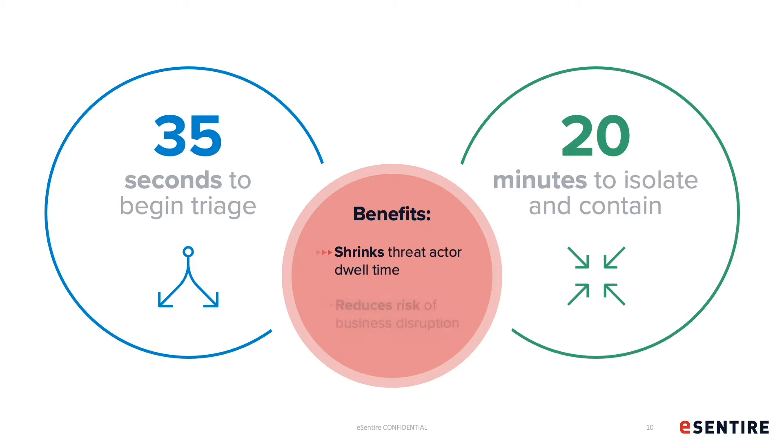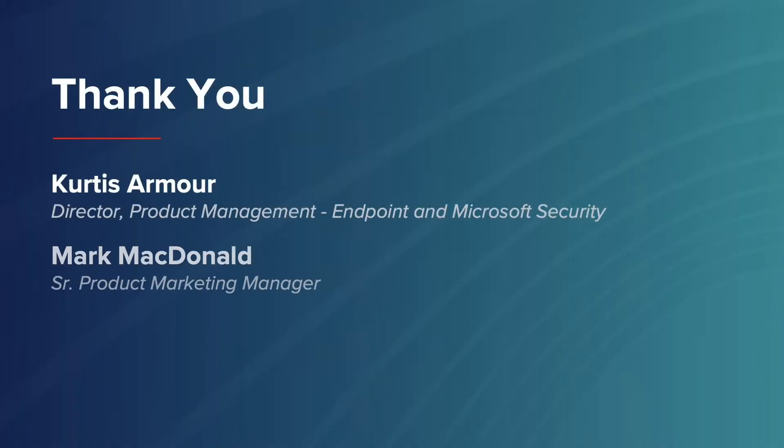Wrapping up and bringing things full circle to where we started — the speed at which you can hunt, contain, and respond to a threat is why we are in business. These are the metrics that our customers expect from our analysts on a 24x7 basis, with the ultimate outcomes being that threat actor dwell time is shrunk and the risk of business disruption with it. We do that on behalf of 800 customers globally. Thank you very much for your time today, enjoy the rest of the Ignite virtual conference, and please check out the numerous assets and content available at the eCentire Microsoft Ignite virtual booth. Thank you, everybody.